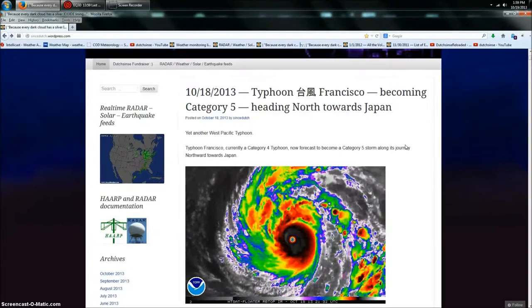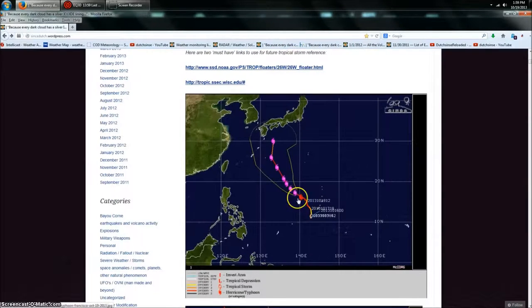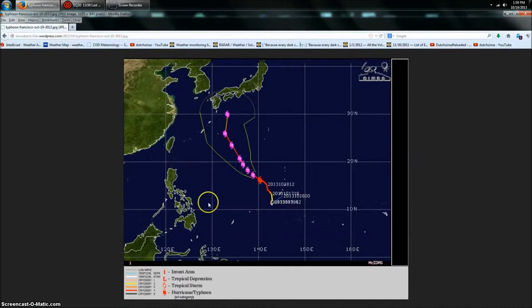Starting off, we do have Typhoon Francisco, currently Category 4 going into Category 5, heading north by northwest towards Japan. Once it gets near the island of Japan it's going to break north-northeast and go right along the coast, just like Typhoon Wiffa that happened a week ago. Let's look at the track here so you can see where this started and where it's going north now.